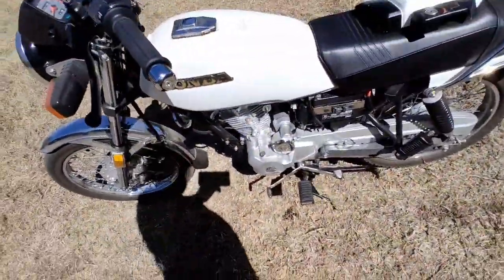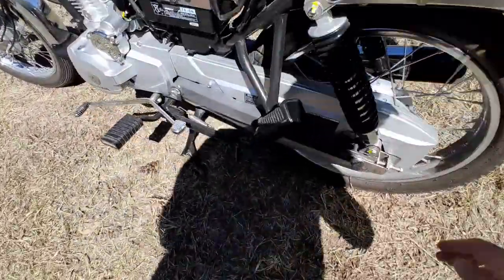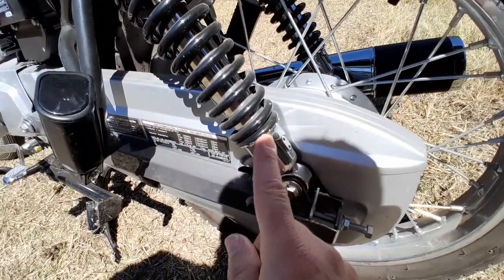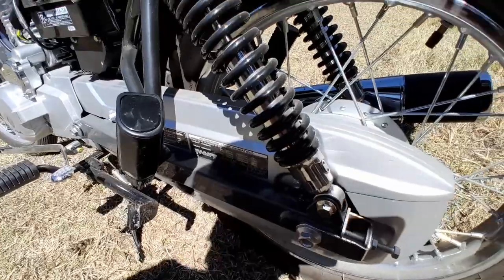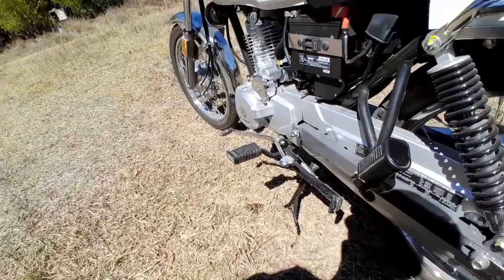The shock absorbers can be adjusted by turning this castellated nut here. I actually thought I'd put it down to the bottom setting because the ride is kind of firm even for my size.